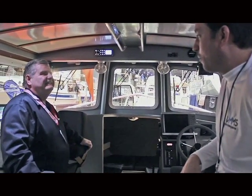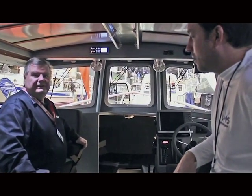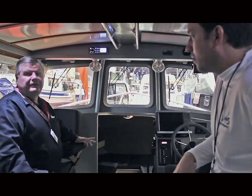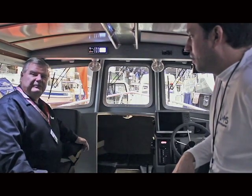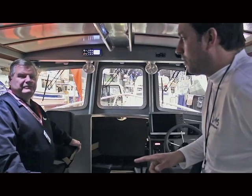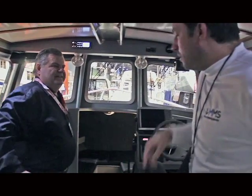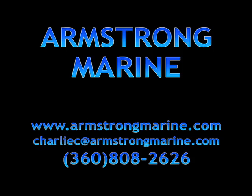Tell us where we can find out more information. You can find us at W3 in the main Expedition Hall here, or you can call me at Armstrong Marine: 360-808-2626. And the website is ArmstrongMarine.com. Charlie, thanks so much for the tour — love this boat. Get on down to the Seattle Boat Show, check out Charlie and these great boats. We'll see you at the boat show!